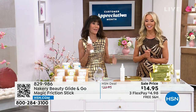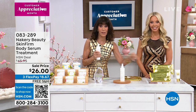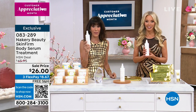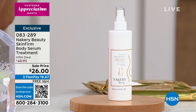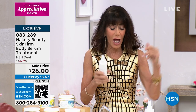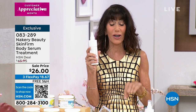Just make the purchase — get it home. You'll really understand it. Four flex pay payments on the today's special. Everything with Nakery Beauty has free shipping and handling. Now let's talk about firming the body — this is your body serum, exclusive to this hour. It has a really interesting proprietary complex: microalgae, caffeine, shea. If you have saggy skin or issues underneath the arm area, this is for you.